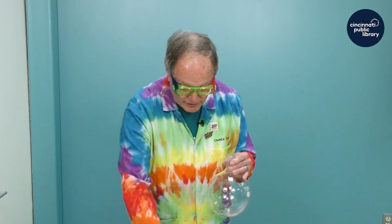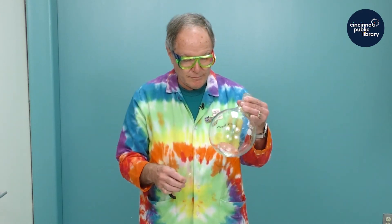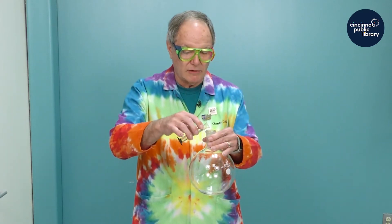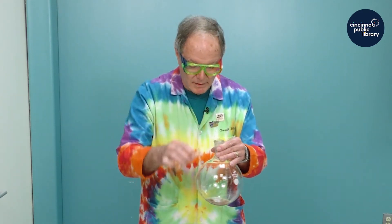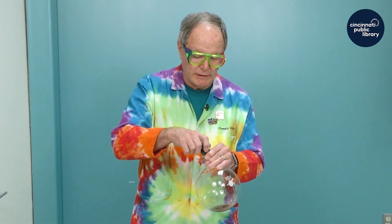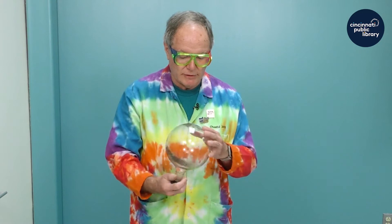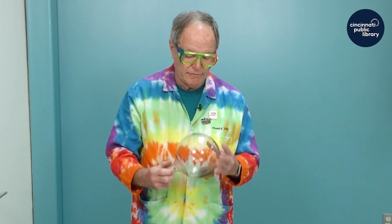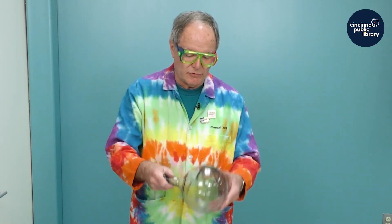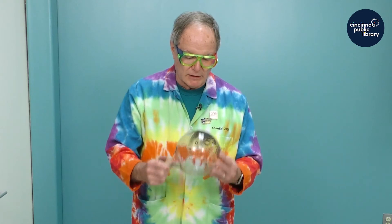We mix the first, we mix the second — nothing appears to happen. We'll mix the third, and all of a sudden a dark liquid forms. I'm just going to shake the flask with this dark liquid and we can see what happens as we mix.